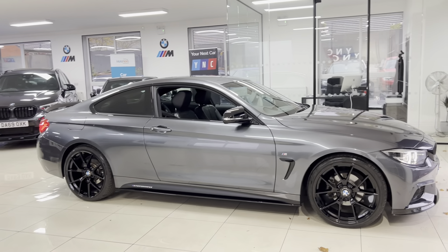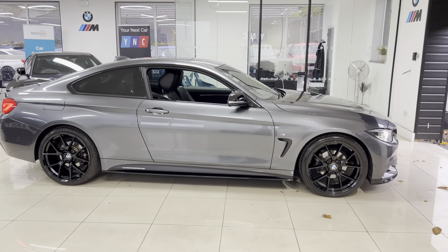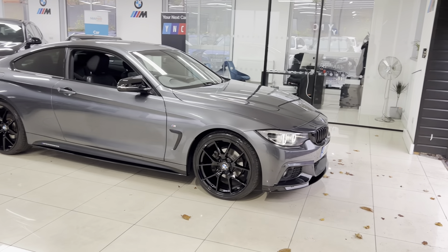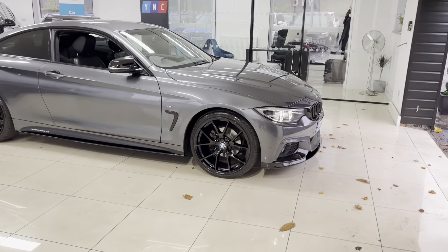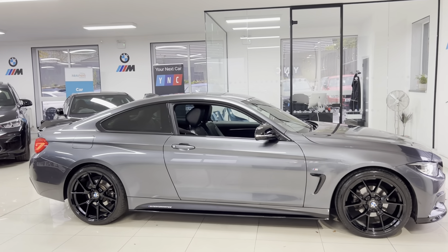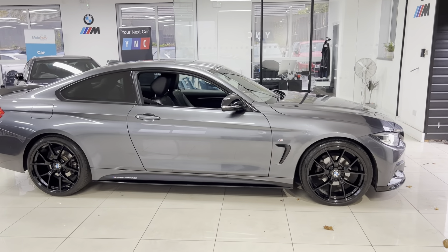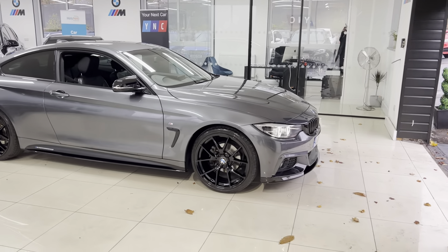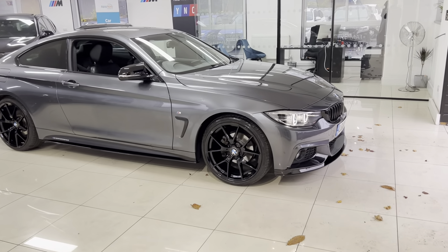As with all of our vehicles, it's physically in stock and ready to be driven away. There are no hidden extras — what you see is how you'll purchase it. For full details including prices, funding options, and a full gallery of pictures, check the description box for the web link, contact details, and our easy-to-use finance calculator. You can also get in touch via text, email, WhatsApp, or by giving us a call directly.